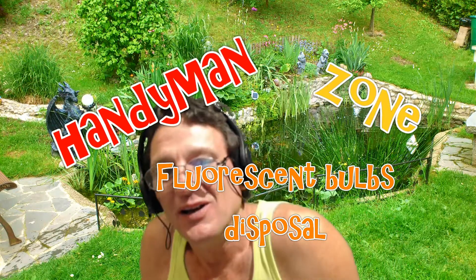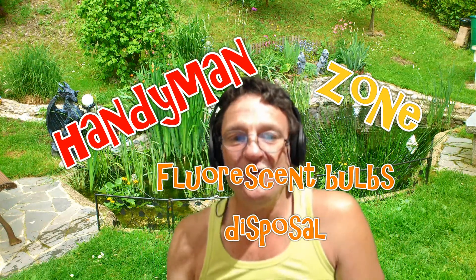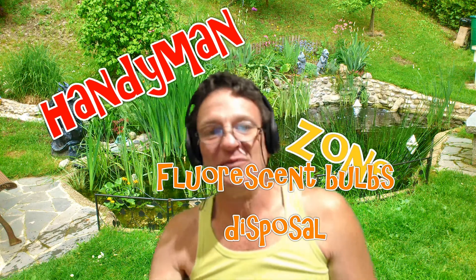Hey, what's up YouTube? Alright, listen — you can personally choose, because this is America, you can choose any way you like to dispose of your fluorescent tubes: your circline bulbs, your CFLs, your straight fluorescent tubes. As we're going to show in this humorous satire video coming up, 'how to dispose of fluorescent tubes' is really how NOT to dispose of fluorescent tubes.